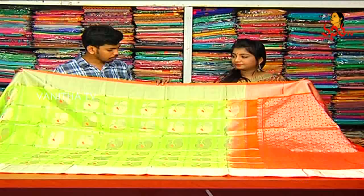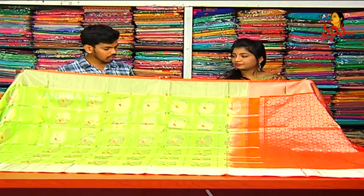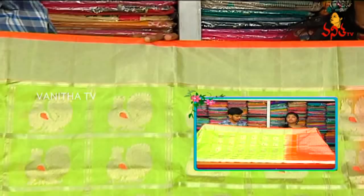We have a designer style in the kanchi. If you look at the border, we have a more piping color. We have an orange color and a color combination. First, we have a green color combination and orange color combination. We have a rare variety.